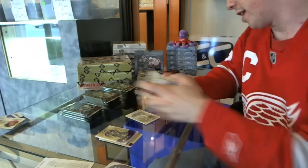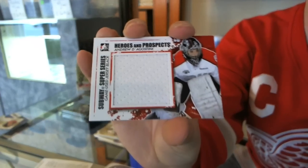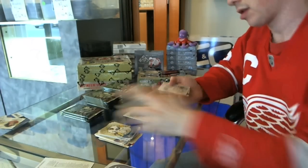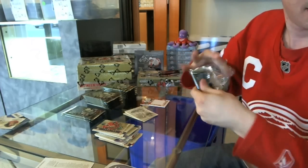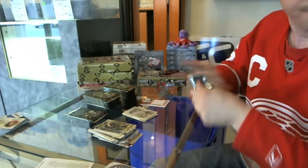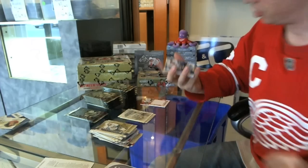We've got a Subway Super Series jumbo jersey black — Andrew D'Agostini. Base, base. Actually, I think I've got a Bearchie around here if you're interested.